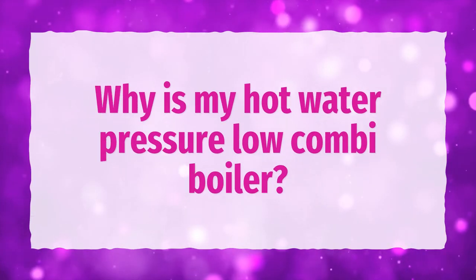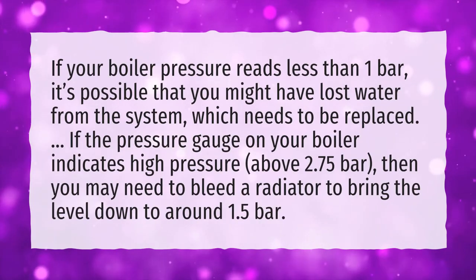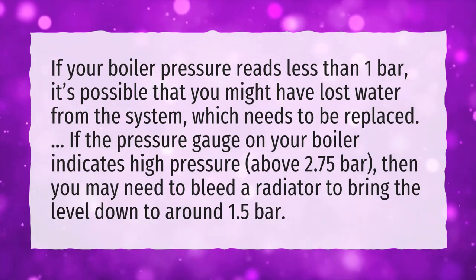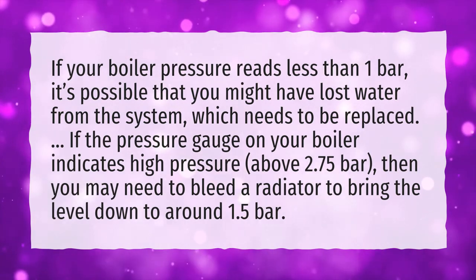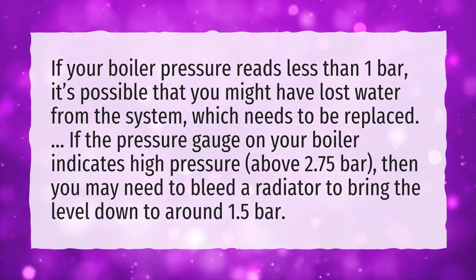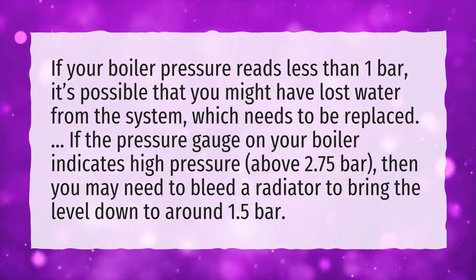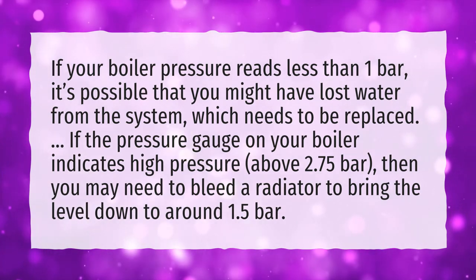Why is my hot water pressure low on a combi boiler? If your boiler pressure reads less than 1 bar, it's possible that you might have lost water from the system, which needs to be replaced. If the pressure gauge on your boiler indicates high pressure, above 2.75 bars, then you may need to bleed a radiator to bring the level down to around 1.5 bars.